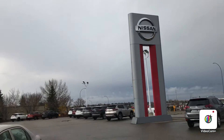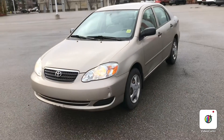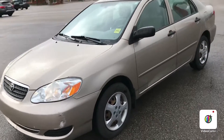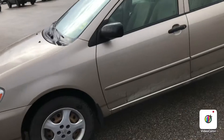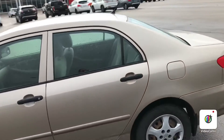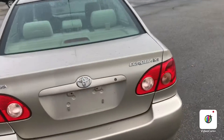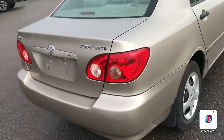Good morning Connor, this is Gordon from Shure Nissan and I just wanted to give you a quick overview of the 2007 Toyota Corolla we got in. It's nice on fuel economy, it has a very spacious trunk, and this is the CE.